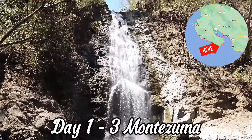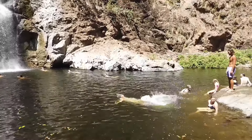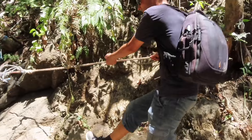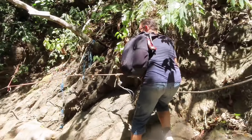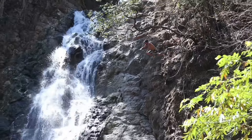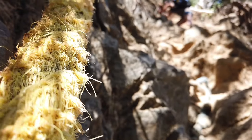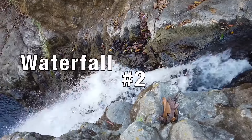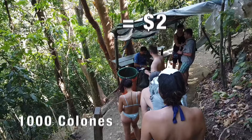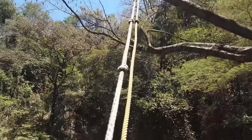Our adventure begins with a visit to the Montezuma waterfall, located near the center of town. Take a short hike through the jungle, feel like Indiana Jones, and get rewarded with stunning views of the waterfall and refreshing waters. If you feel adventurous, you can climb up to the other two waterfalls for free, or take the stairs for a thousand colones per person. Montezuma waterfalls make a great day out.